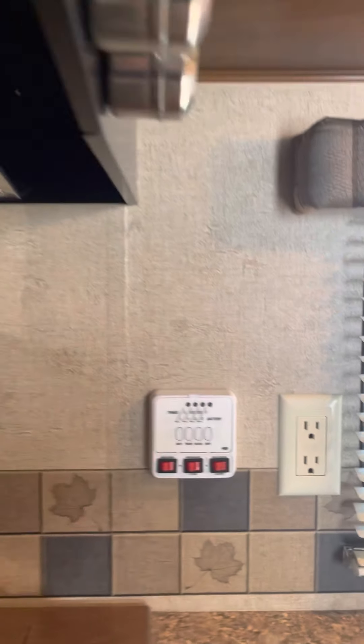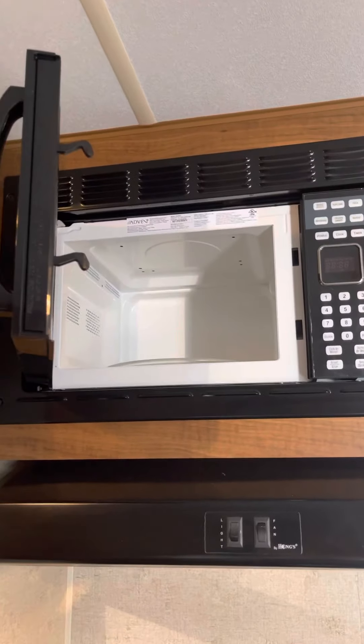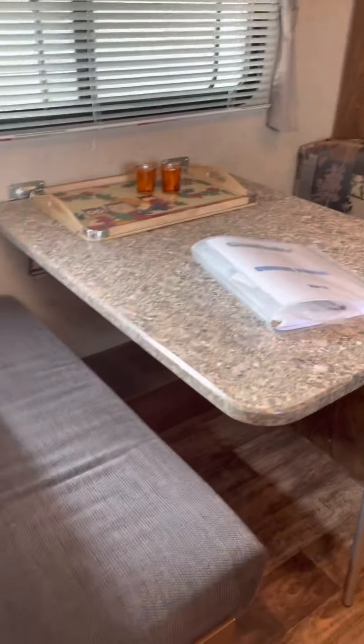There's where you turn on the hot water, check the levels. The kitchen table of course turns into a bed, and there's a stereo.